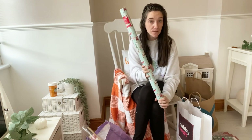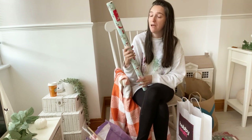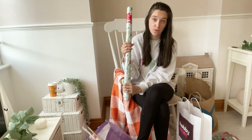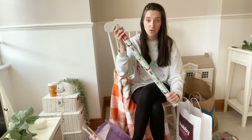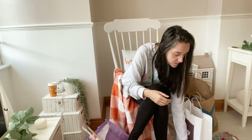I also grabbed a roll of wrapping paper while in B&M - 12 metres for a pound, which is super good. It's really nice thick paper; I had it last year and I do like B&M's Christmas paper.